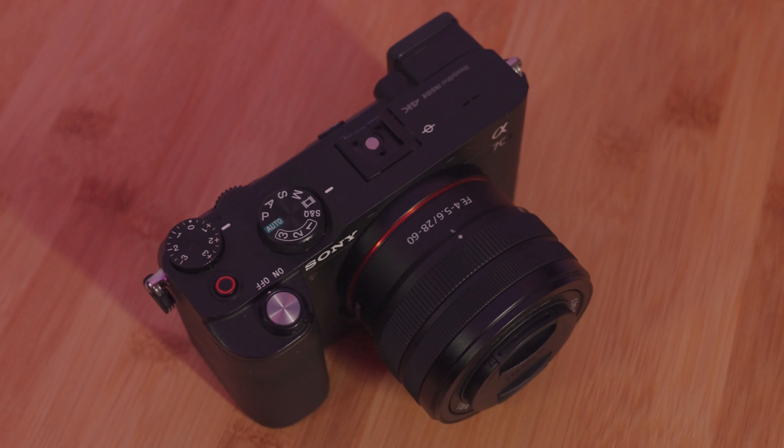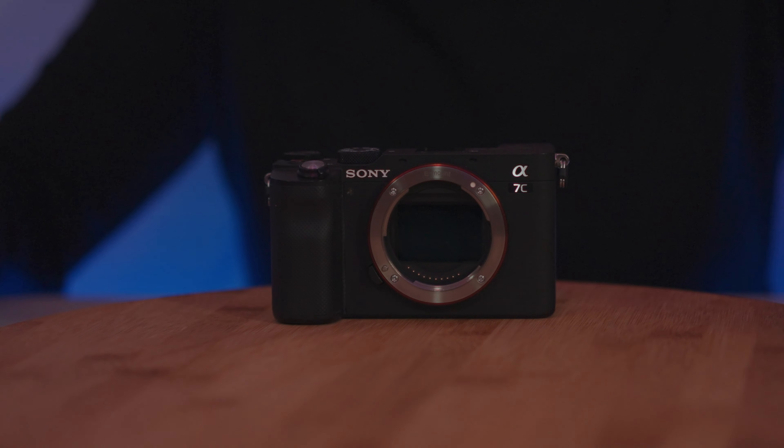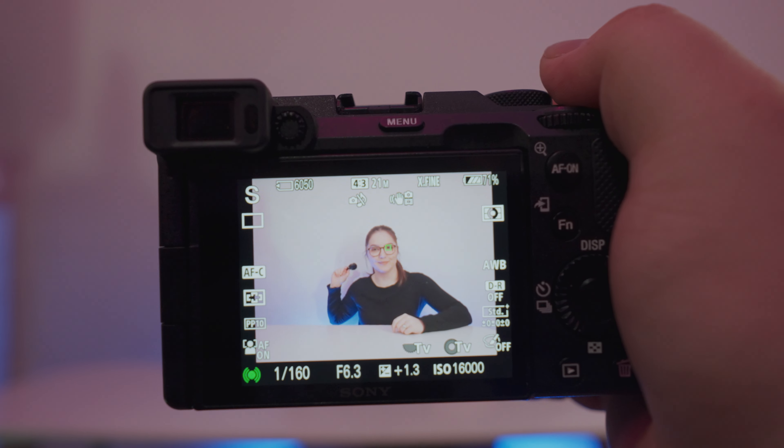So what's the deal with the Sony A7C? It's a compact full-frame mirrorless camera that really packs a punch in terms of its features. It's got a 24.2 megapixel sensor, 4K video recording, and has a fully articulating screen with touch focus. It's also got that Sony autofocus that everyone raves about and we personally love.